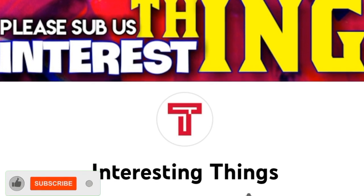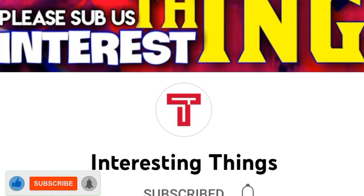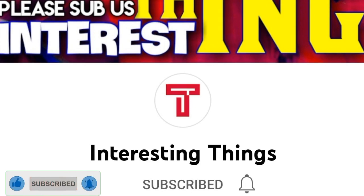Thanks for watching. Tap the like button to support me, and don't forget to subscribe for more medical and health content.